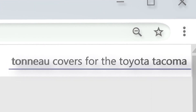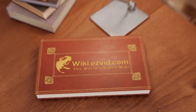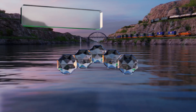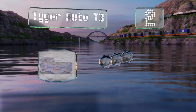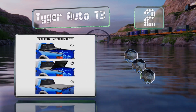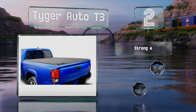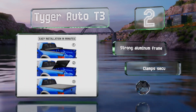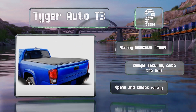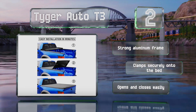At number two, you don't have to worry about early morning dew or even pouring rain with the TigerAuto T3, as it creates a weather-tight seal and is made with marine grade dual-coated vinyl. To make installation easy, the crossbars come pre-assembled. It's equipped with a strong aluminum frame and clamped securely onto the bed, and it opens and closes easily.